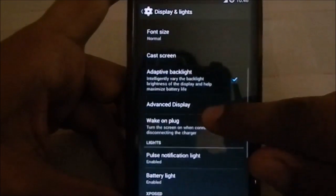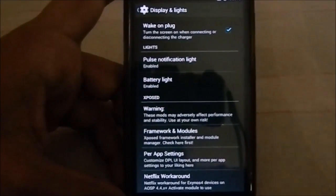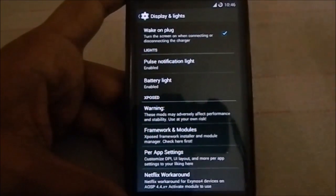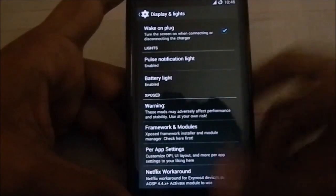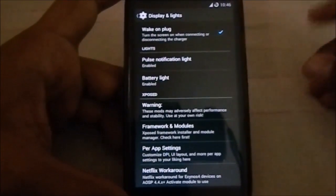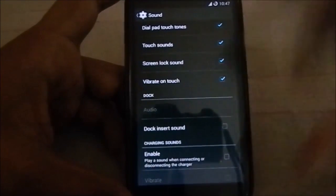Something different about this ROM is that it has Xposed Framework integrated — in Display and Lights you have Xposed framework, and in the build you have Xposed framework modules you can install. I haven't installed any since I just reflashed to show you in the review. ProBAM settings also include per-app DPI similar to Paranoid Android ROM, and a Netflix workaround is built in so you can run Netflix on AOSP 4.4.x devices. My country doesn't have Netflix, so that doesn't affect me much.